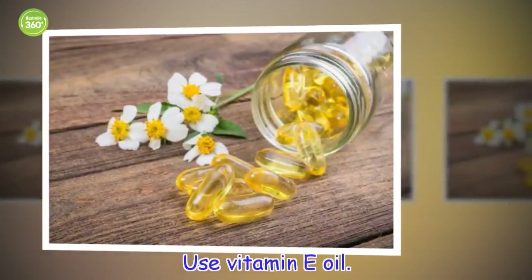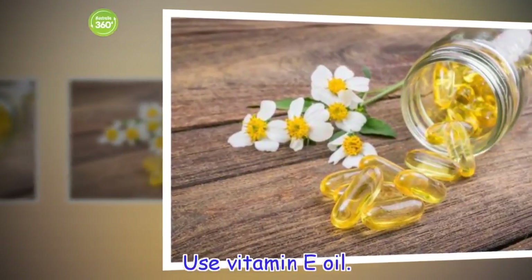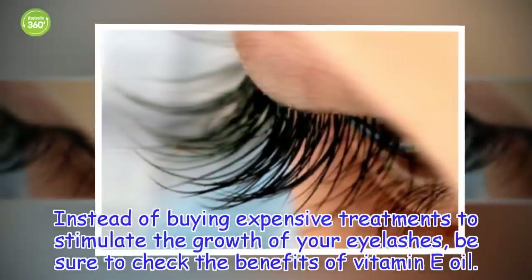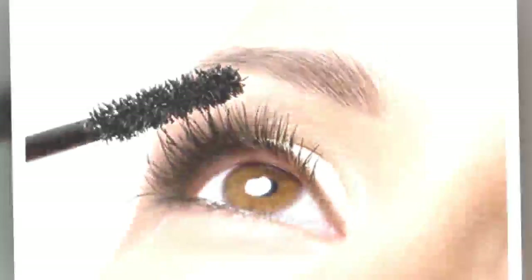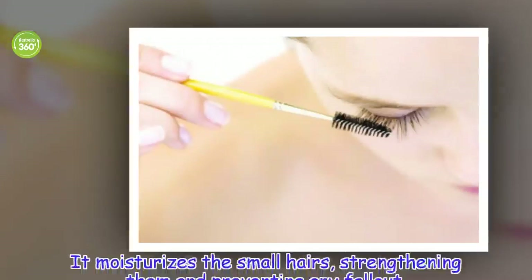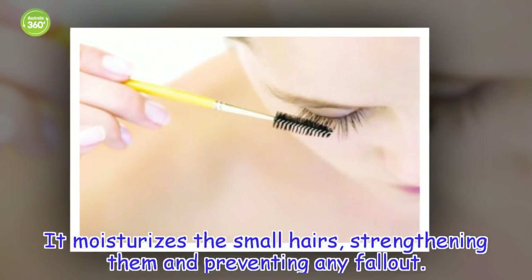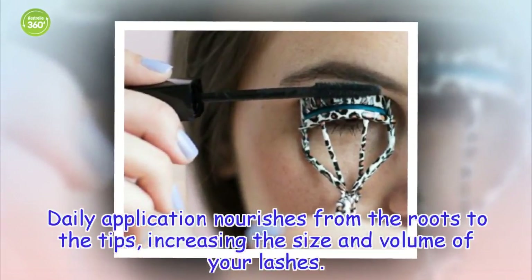Use vitamin E oil. Instead of buying expensive treatments to stimulate the growth of your eyelashes, be sure to check the benefits of vitamin E oil. This product is usually found in capsules. It moisturizes the small hairs, strengthening them and preventing any fallout. Daily application nourishes from the roots to the tips, increasing the size and volume of your lashes.